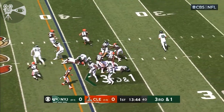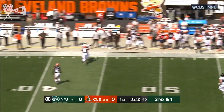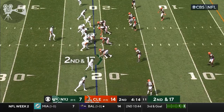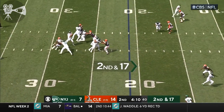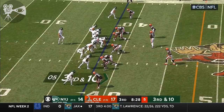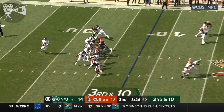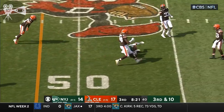On third and short, play action from Flacco — rolls out, he's protected well, fires and completes — and now the officials say incomplete. Flacco with the pump fake, what a catch by the tight end Tyler Conklin. Here comes the blitzer, over the middle — Flacco's pass complete to Conklin.